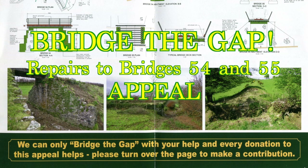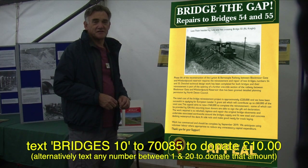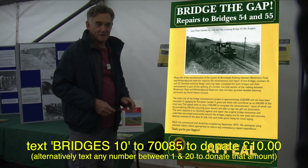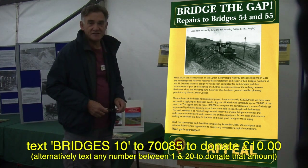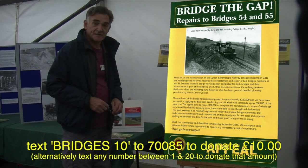Here we are back at Woody Bay again — a bit wet today. I'm John Barton of the Construction Design Group. I just want to give you a quick update on the position regarding bridges 54 and 55, which we managed to get some grant funding from Leader 5 for earlier in the year.